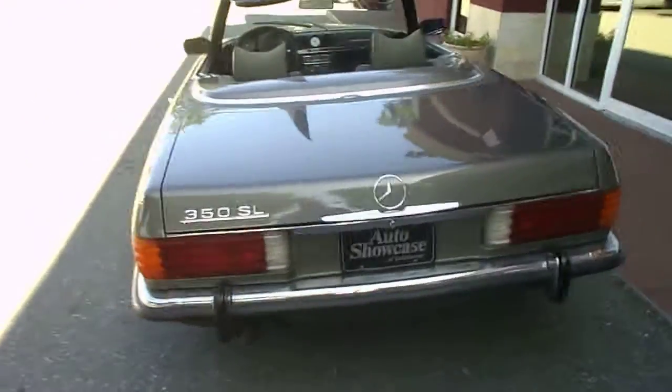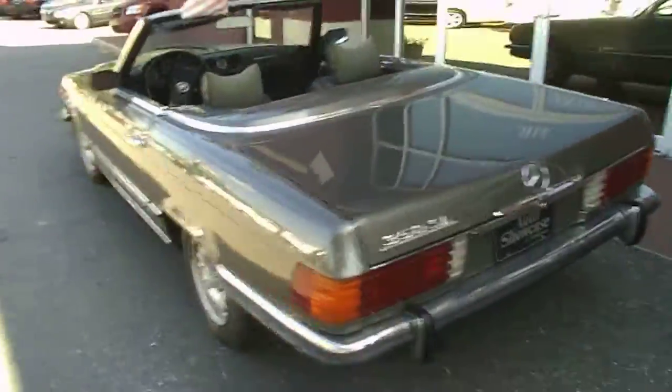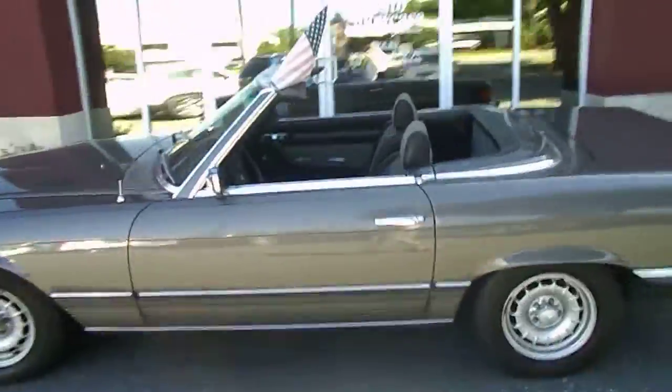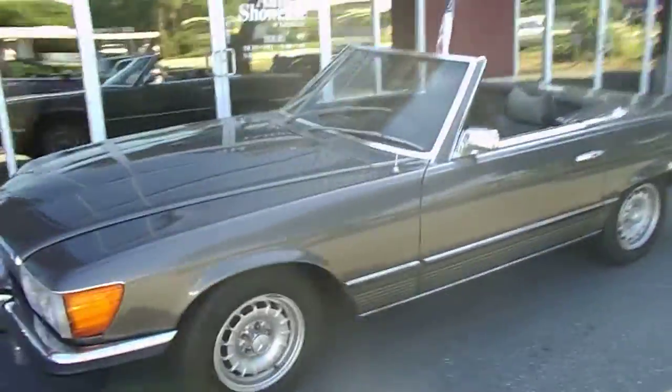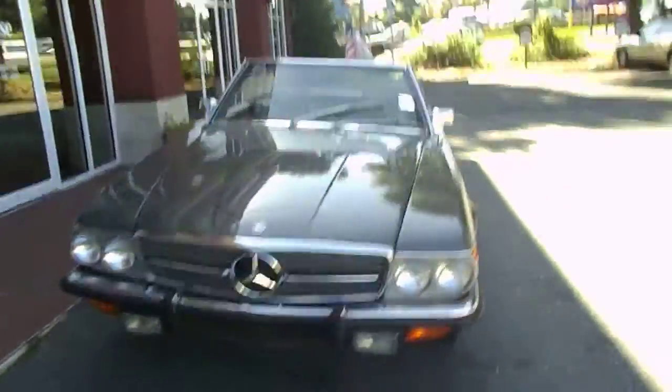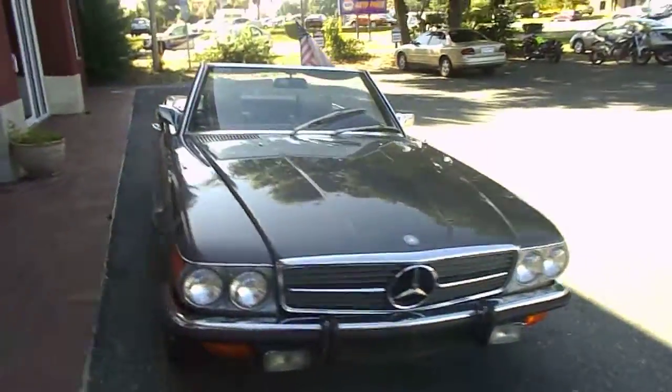It's priced at $79,990. If you've been looking for that classic ride, come and take a look at this '72 Mercedes 350SL, specially priced where we have lower overhead — so lower prices at Auto Showcase, TLH.com.